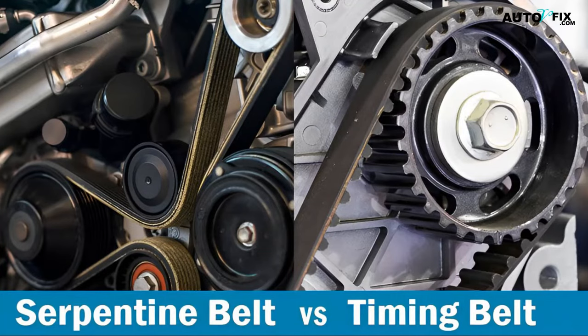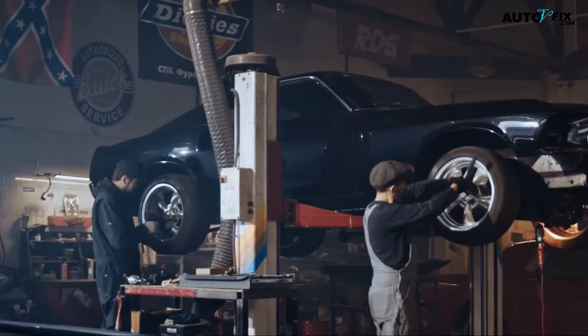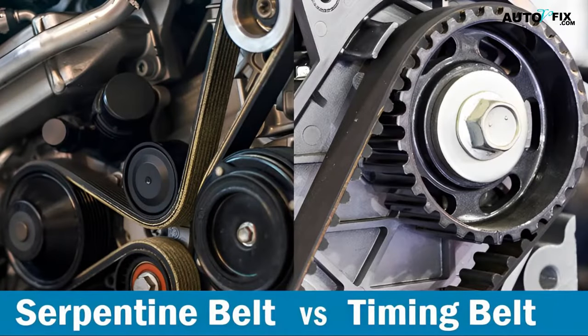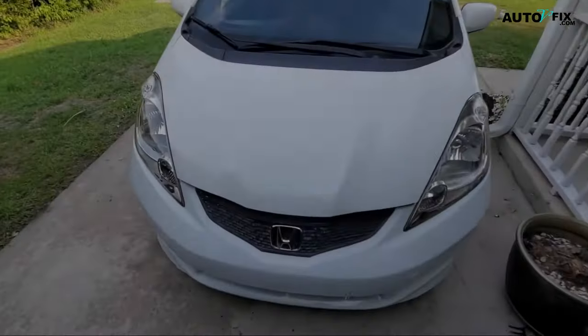Serpentine belt versus timing belt — are they the same? Welcome back to our channel Auto V Fix, where we share helpful car maintenance and repair tips and guides. In today's video, we will be talking about serpentine belt versus timing belts and their differences, and we'll break down the replacement cost, functionality, and failure consequences.